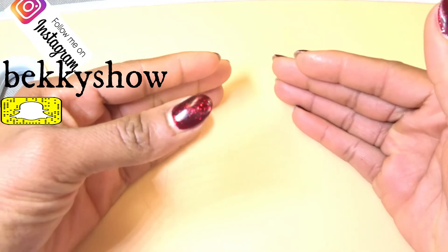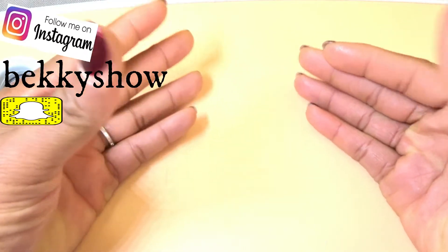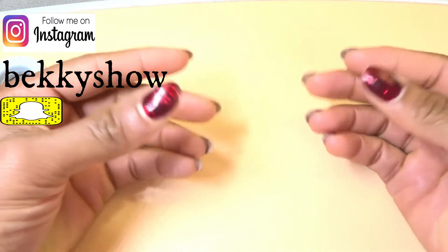Hello guys, you are welcome back to my channel. Thank you so much for watching. If today's your first time, you are highly welcome to my channel.